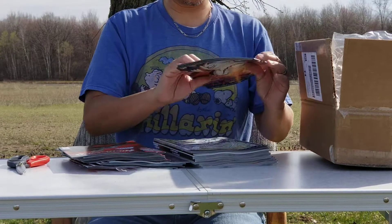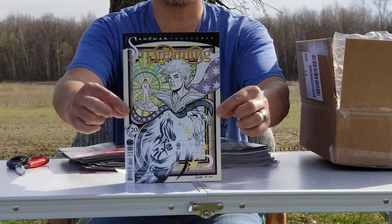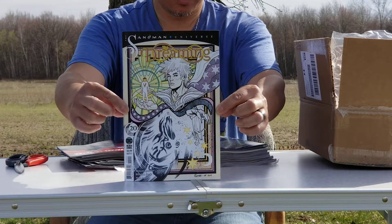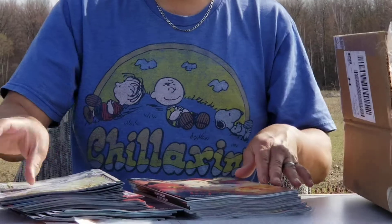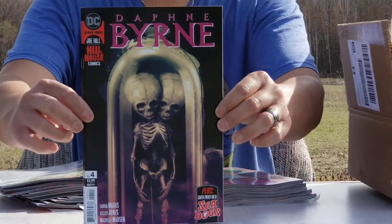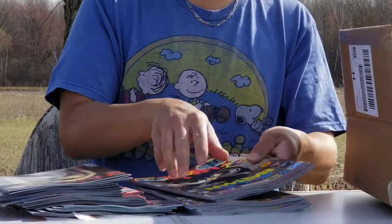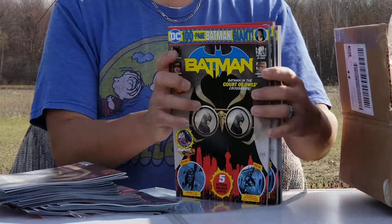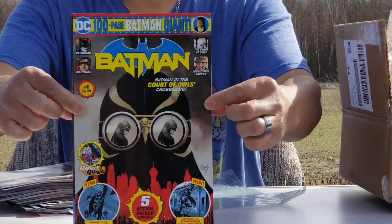And then we also have The Dreaming — this is one of the absolute brand new books for this week. Looks like we're getting Daniel of Sandman in there. This is cover A. And I think that just leaves Batman Giant number four. There we go.